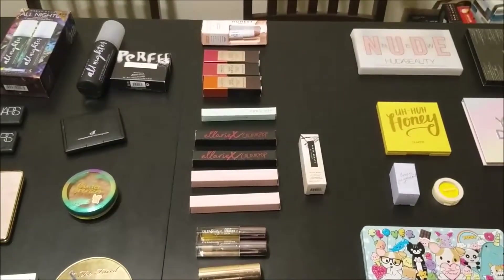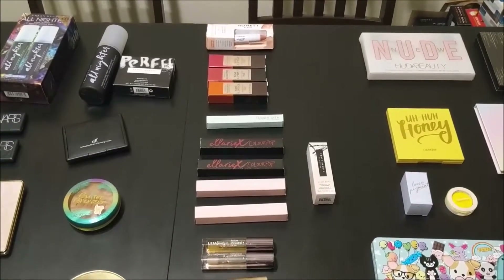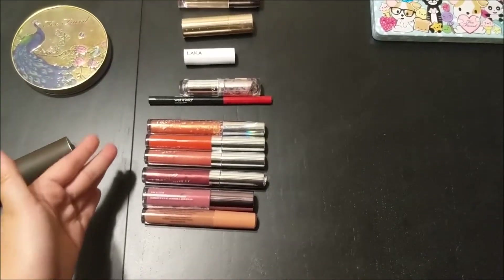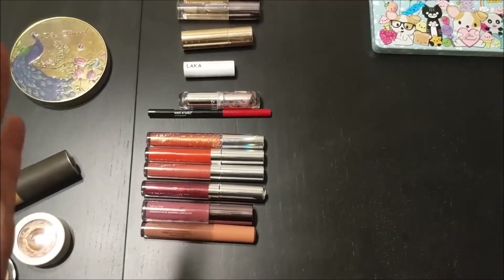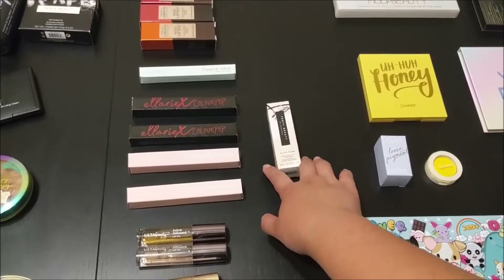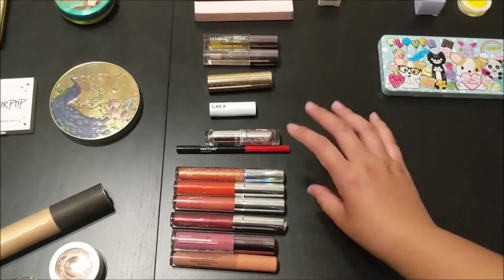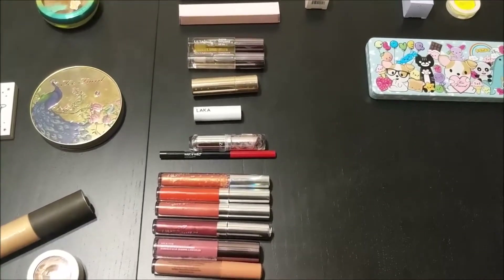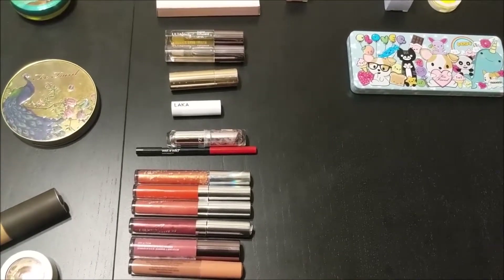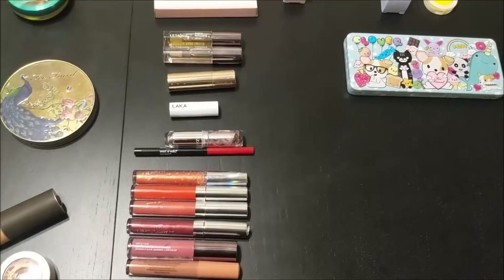Now on to lip products. As you can see, I have a lot of products still in their original packaging. I have 11 unopened products and 11 open products — you can see the trend: I like pinks and reds, a little bit of coral. This Fenty gloss balm is the second product I was waiting for and I can't wait to try it. For those who don't know, I currently have eczema on my lips, so I always have to have some type of lip product on.